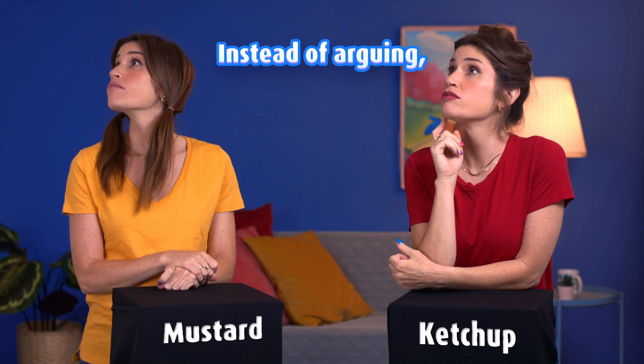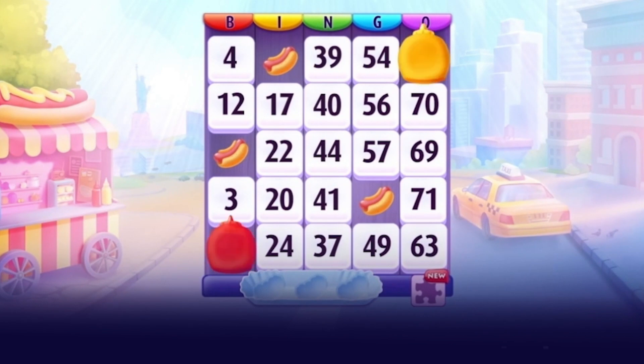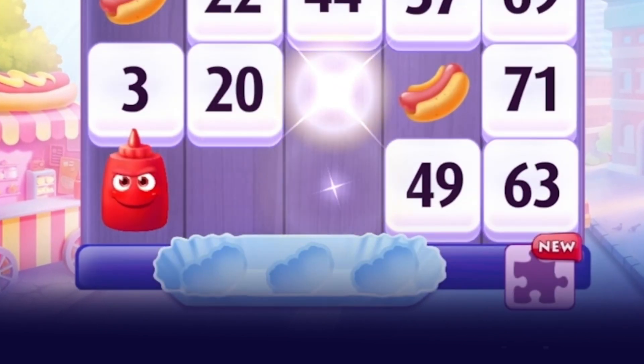Guys, enough! Instead of arguing, why don't you just work together? In the awesome new room Sassy Sauces, scoring bingos is super fun and yummy. Drag to clear a path for the mustard and ketchup to get to the hot dogs.